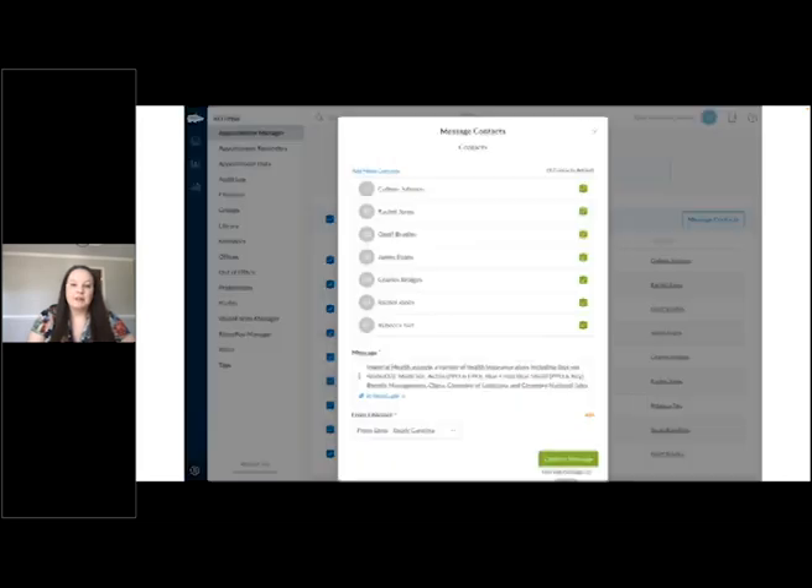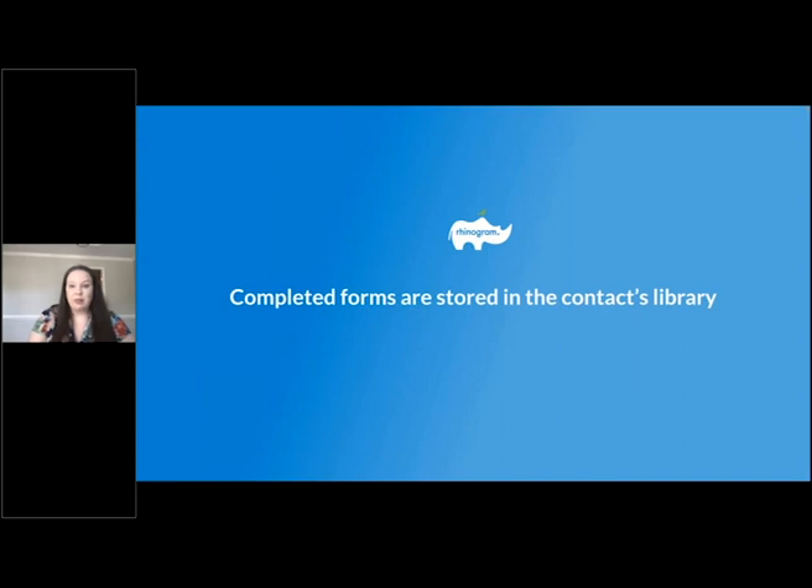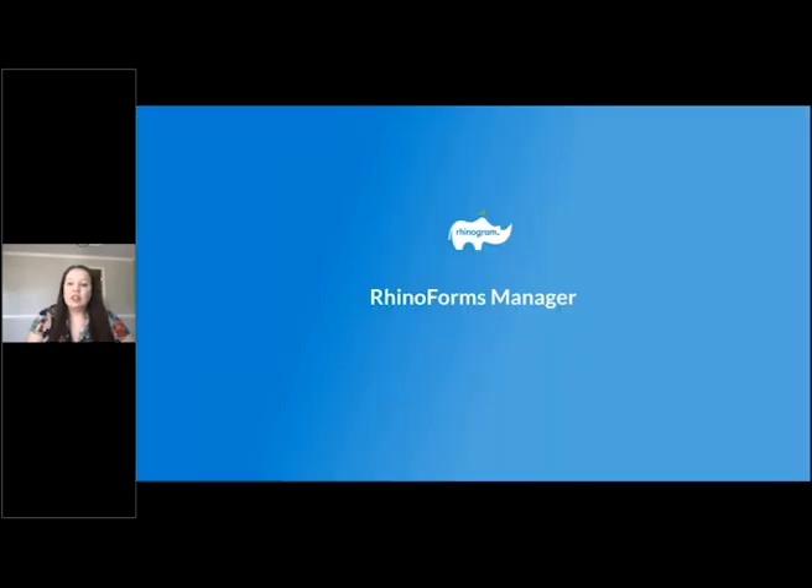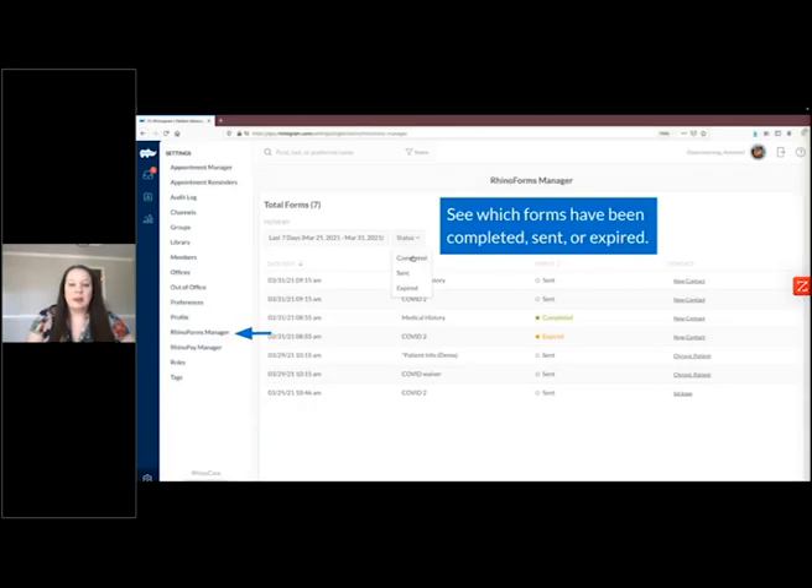Choose the template or form you want to send, take a final look at the message, and choose confirm message to send. Once you've sent all these forms, completed forms automatically show up in that contact's library — there's no sorting needed. To find them, go to the contact, click view next to library, and navigate to the completed forms tab. You can also see a report of all forms sent from the Rhinoforms Manager under the settings gear icon. This provides a consolidated list of outstanding Rhinoforms — you can see which form was sent, when, the current status, and for what contact. You can also filter by status: who has completed, who had a form expire, and who has not opened or completed their form.